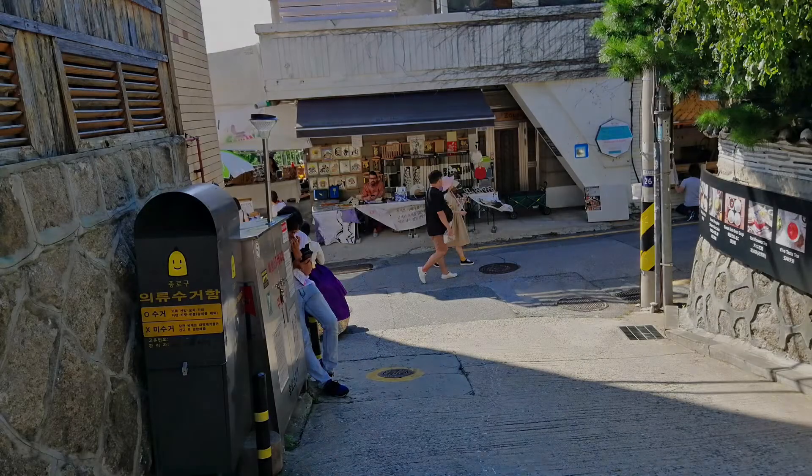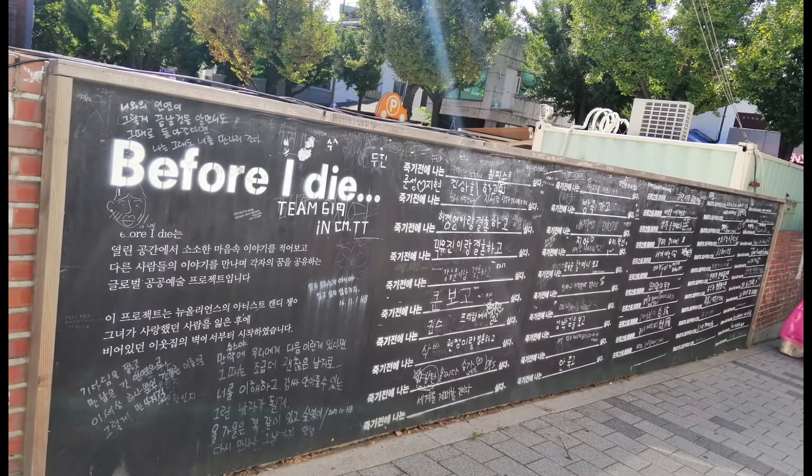They even have a 'Before I Die' statement wall. Think about what you want to do before you die — what's yours?